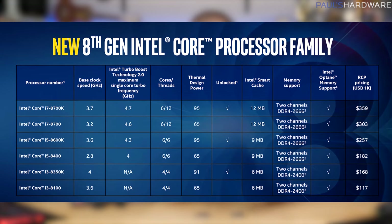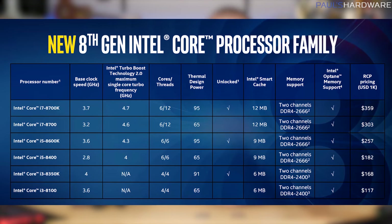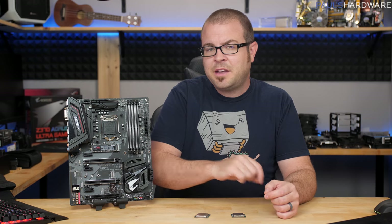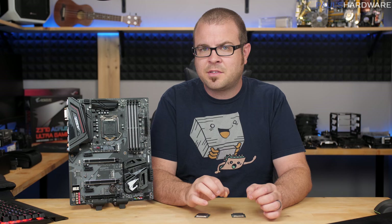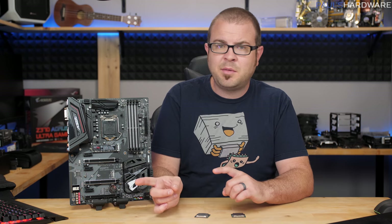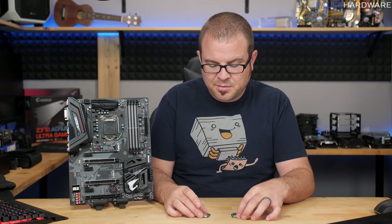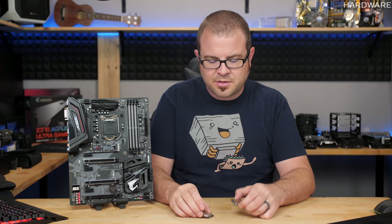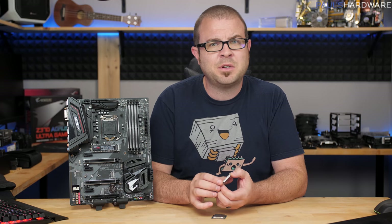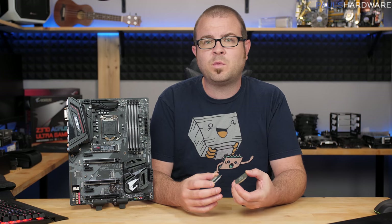The fact that you can now take advantage of 6 cores and 12 threads compared to 4 cores and 8 threads that we've had prior to now means games that take advantage of those threads are going to benefit, and it's also going to help with doing things like gaming and streaming at the same time. I didn't do gaming and streaming testing or overclocking testing today — I'll hopefully be coming back to those topics very soon.